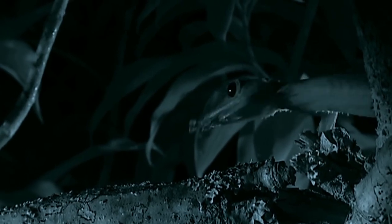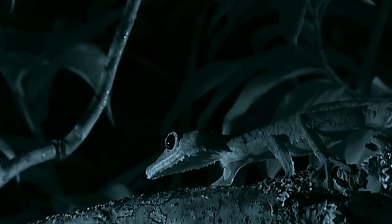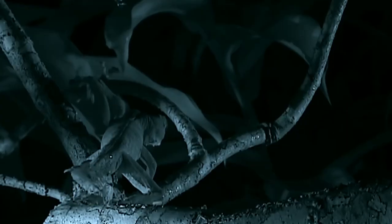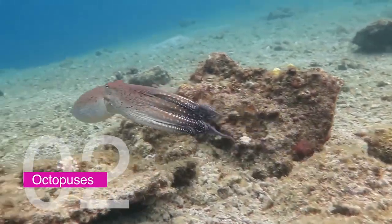Some species of leaf-tailed geckos can remain perfectly still for hours, even when a predator is close by. One fascinating aspect is that they can drop their tails if attacked — this distracts the predator and allows the gecko to escape. However, unlike other lizards, leaf-tailed geckos cannot regrow their tails, so they must be very careful about when they use this defense mechanism.